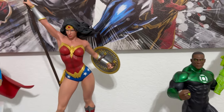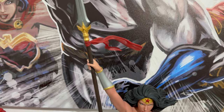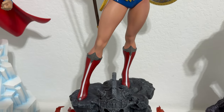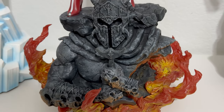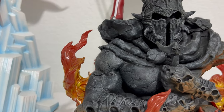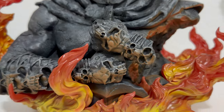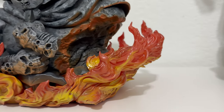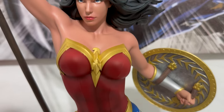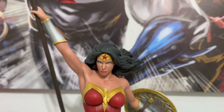Here we have the Wonder Woman 1/6 scale maquette from Tweeterhead — just a beautiful statue. It comes with three different switch-outs for the weapon: the spear, the sword, and the axe. This is the exclusive version and that base is awesome. There was a little negative feedback on the fire effect, but I think it works. The paint job and portrait on this one were awesome — no switch-out portrait, just the one you see here.